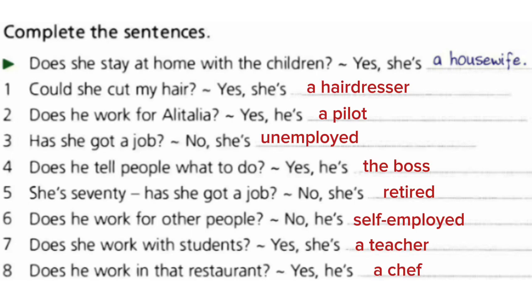Continuing Exercise 3: 7. Does she work with students? Yes, she's a teacher. 8. Does he work in that restaurant? Yes, he's a chef.